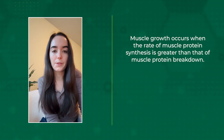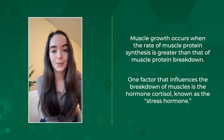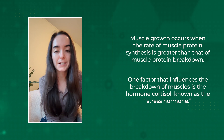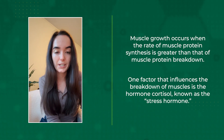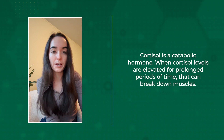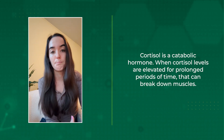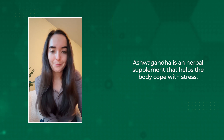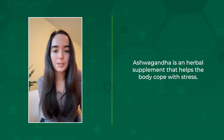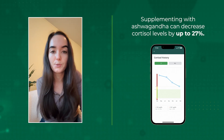Muscle growth occurs when the rate of muscle protein synthesis is greater than that of muscle protein breakdown. One factor that influences the breakdown of muscles is the hormone cortisol. Cortisol is often referred to as the stress hormone, as times of mental, physical, or emotional stress can raise cortisol levels. Cortisol is a catabolic hormone, and when cortisol levels are elevated for prolonged periods of time, that can start to break down muscles. That's where the supplement ashwagandha comes into play. Ashwagandha is an herbal supplement often coined an adaptogen, as it helps the body cope with stress — supplementing with ashwagandha can decrease cortisol levels by up to 27%.